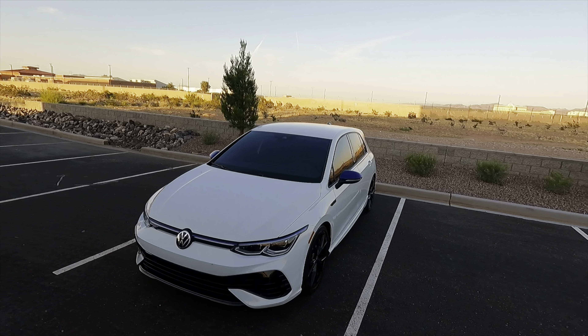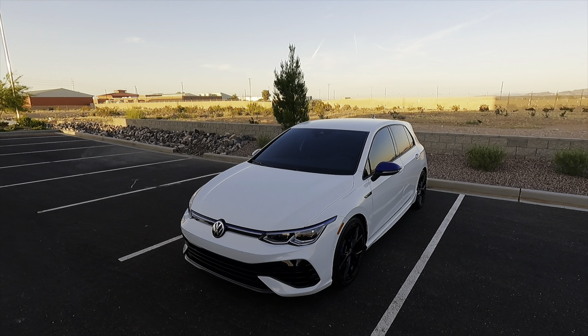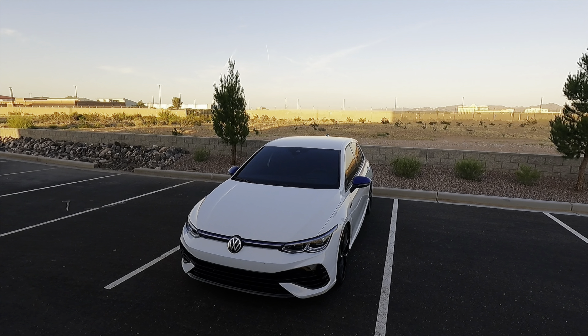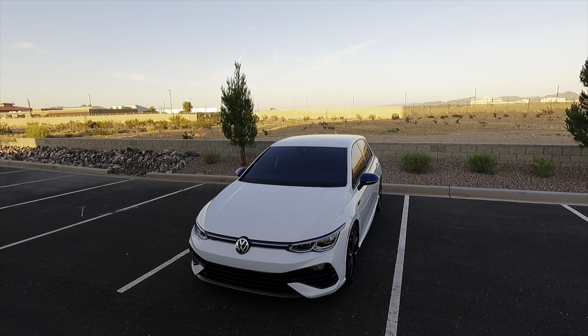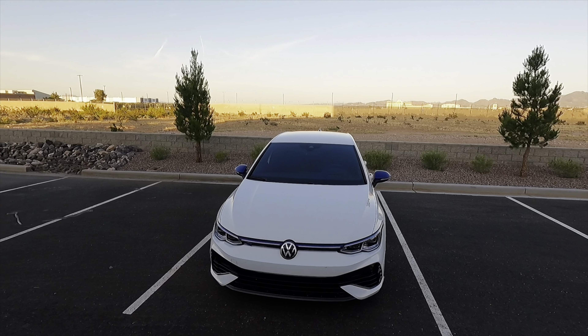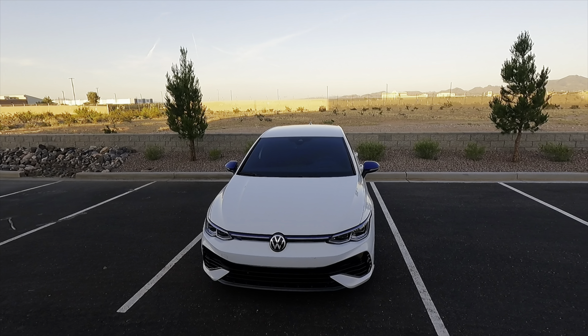Hey guys, welcome to the channel, hope everyone's having a great day. This is my 2023 MK8 Golf R in Pure White. In this video I'm going to show you how it's been for the past 15,000 miles. I made a video going over a 10,000 mile review on this car and it did pretty well, so I appreciate you guys for watching that. This is a follow-up to give you an update on how the ownership has been on my Golf R.